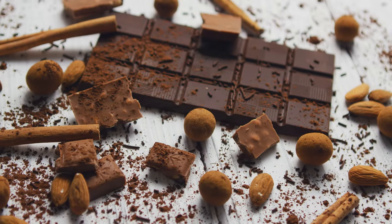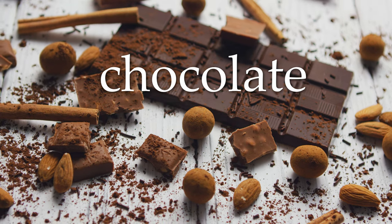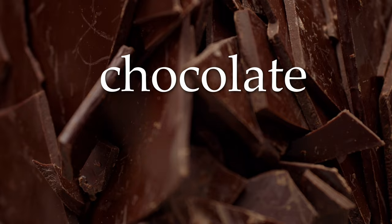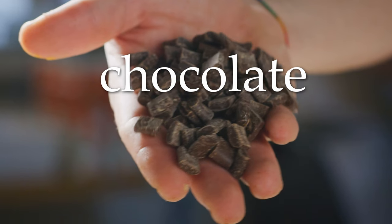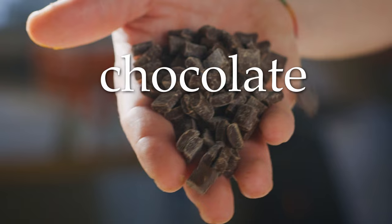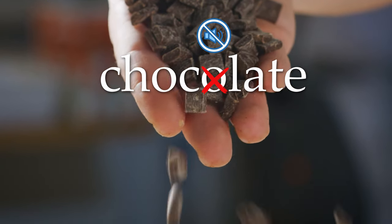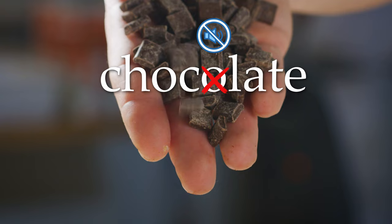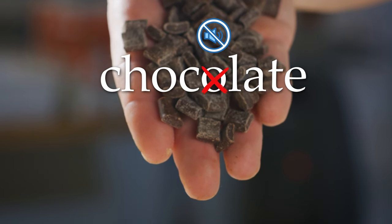What's this? This is chocolate. Chocolate. This O is silent — it's not 'choco-let,' it's chocolate.